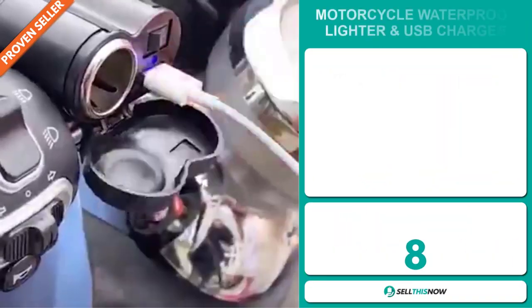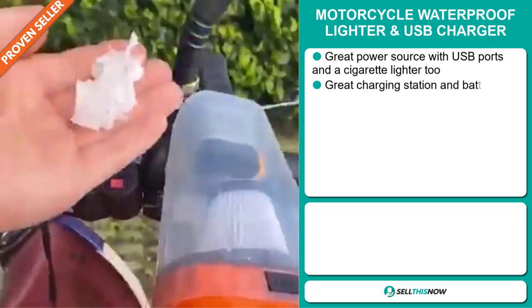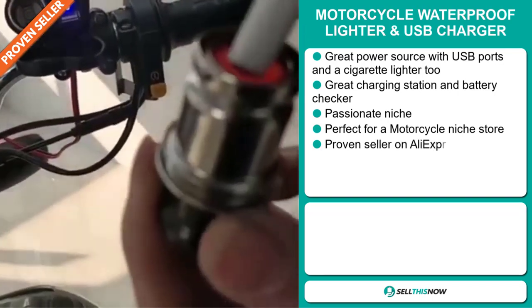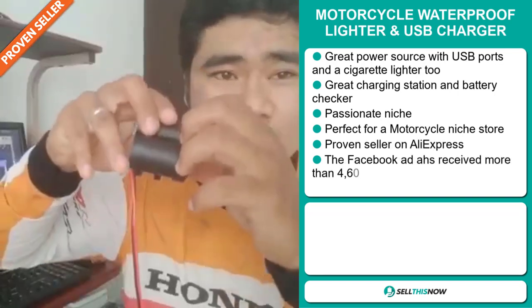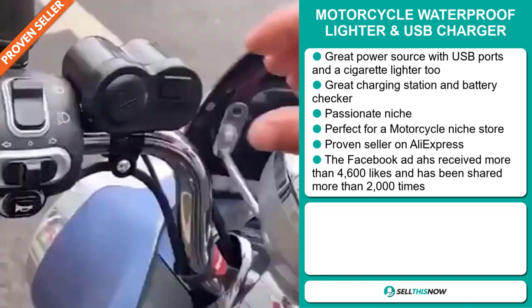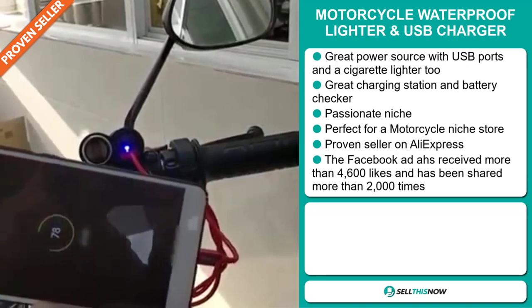Our next product is the Motorcycle Waterproof Lighter and USB Charger. This is a great power source with USB ports and a cigarette lighter too. It's a great charging station and battery checker. The motorcycle market is a very passionate niche, and it's perfect for a motorcycle niche store.